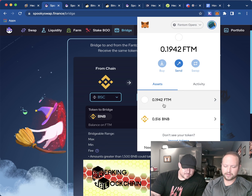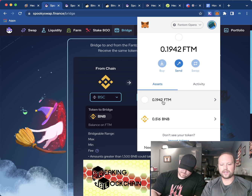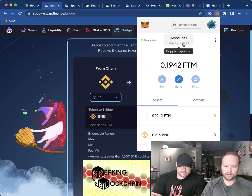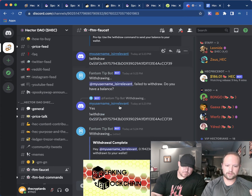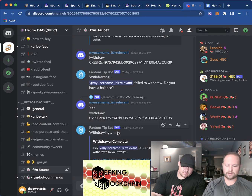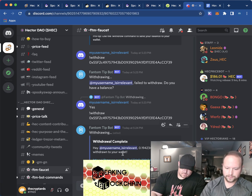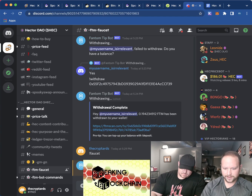The FTM coin is the Fantom coin and that's what your gas fees are paid in. What they're doing is giving out free gas money. All you have to do is go right here, click that — they make you join their Discord. Discord is like a Reddit page, and all you do is type exclamation mark faucet, then send that.